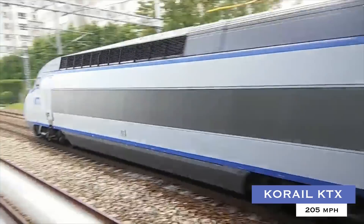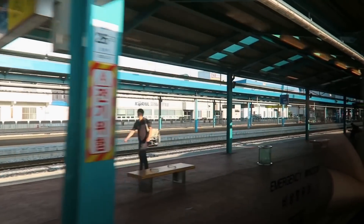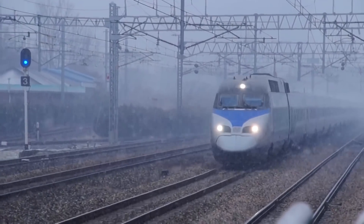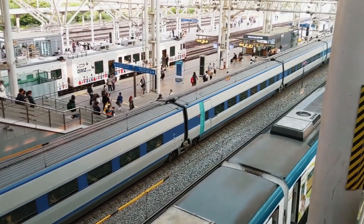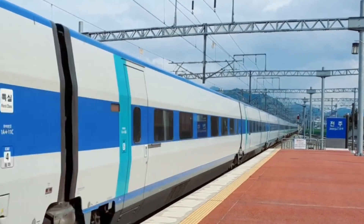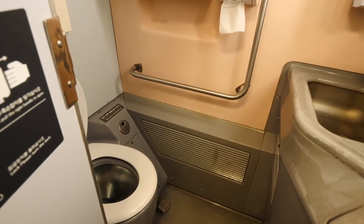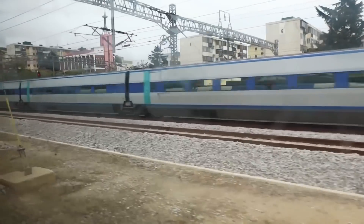Number 7: CoRail KTX, 205 miles per hour. South Korea's high-speed rail service, known as Korea Train Express or KTX, is operated by CoRail, the country's national railroad operator. Construction on the line began in 1992 and KTX services were launched in 2004. The KTX-1 can reach a maximum scheduled speed of 190 miles per hour. Its 20 cars can carry up to 935 passengers. Beginning in 2006, the first car of KTX-1 trains has served as a moving cinema featuring first-run films. The seats are ergonomically built to fit the body shape of most Koreans, and the restaurants use a vacuum system to ensure they remain clean. The KTX-1 is designed to achieve a maximum speed of 205 miles per hour.